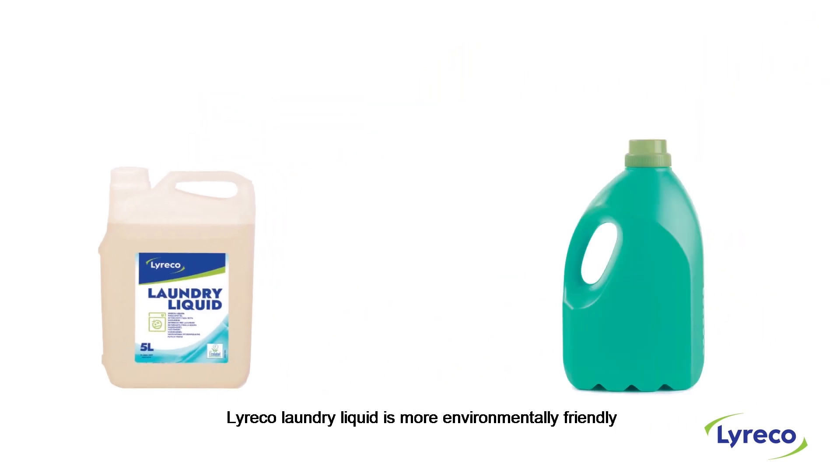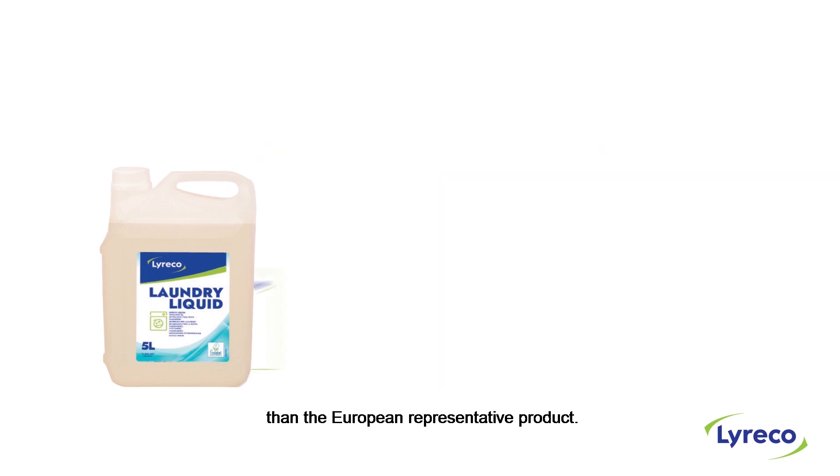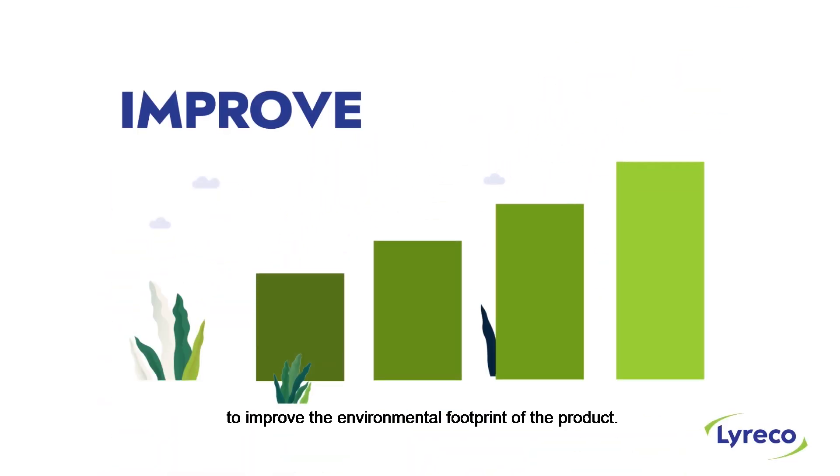Lyrico Laundry Liquid is more environmentally friendly than the European representative product. Its global environmental footprint is inferior by 30%. Lyrico will use this evaluation to improve the environmental footprint of the product.